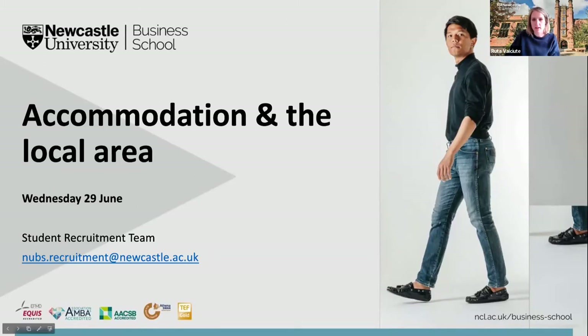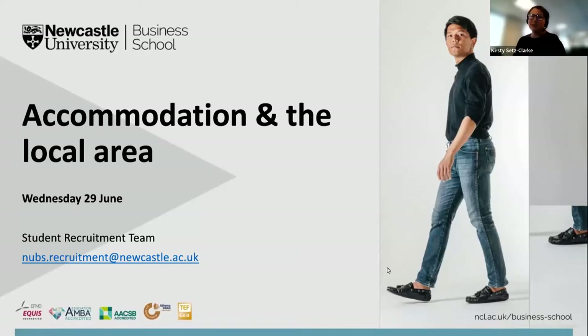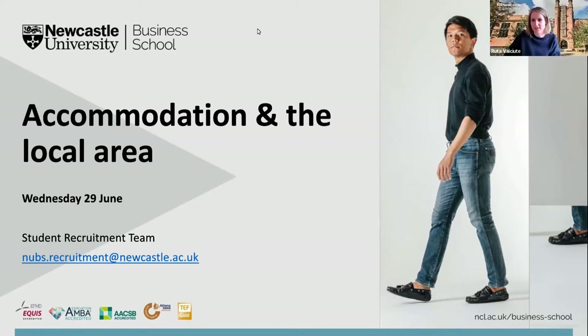I am joined by my colleague Kirstie who is just going to be in the background. Hi everybody, my name is Kirstie. I'm the international student recruitment manager. I'm also here to help with any questions that you might have for Ruta. You're in safe hands with Ruta.